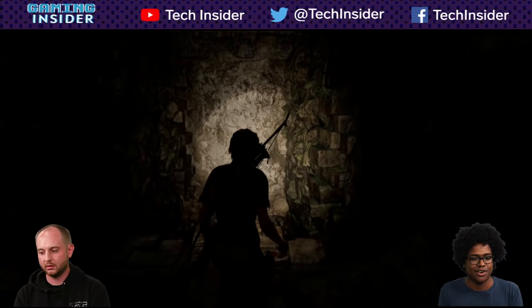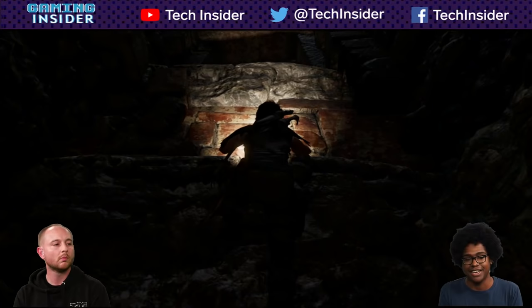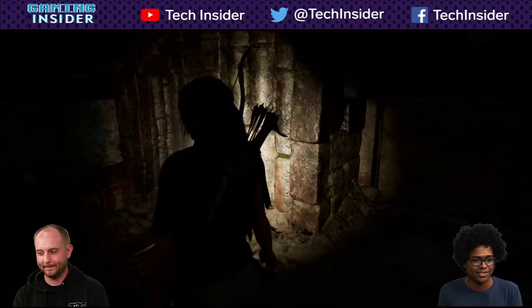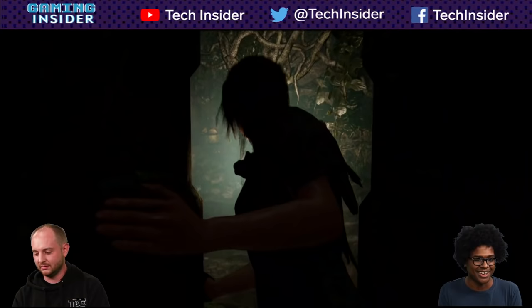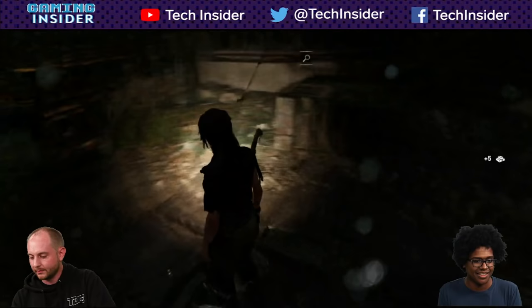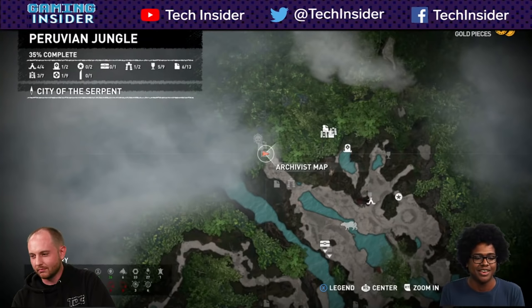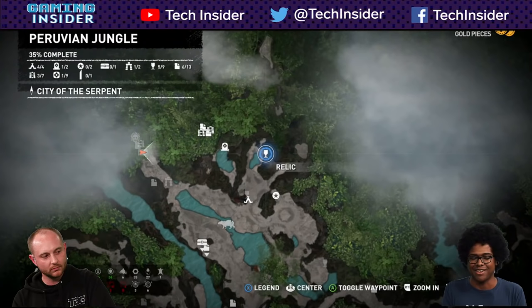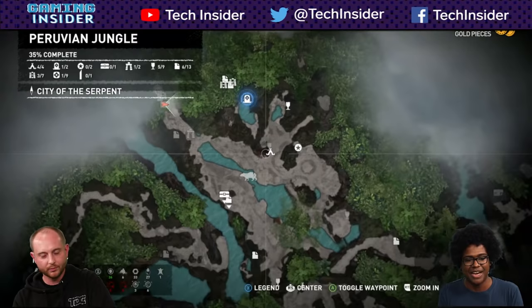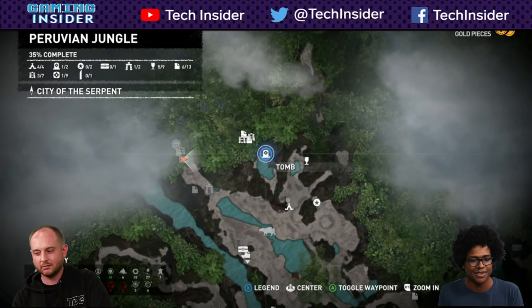I'm activating survival instincts myself with the right stick when you press it in. There's a crack in the wall with more gold. We found an archivist map that's going to show us more of the area — there's a relic there. The waypoint system is a little finicky: it'll give you one blue waypoint, but you have to be in the zone already to mark it.